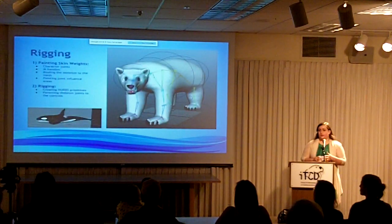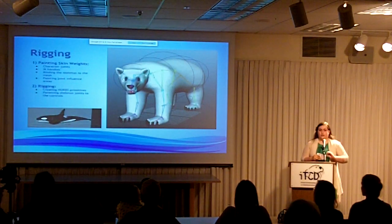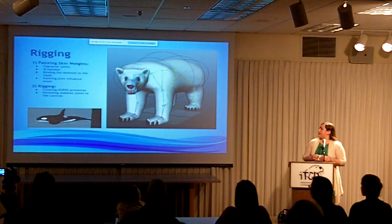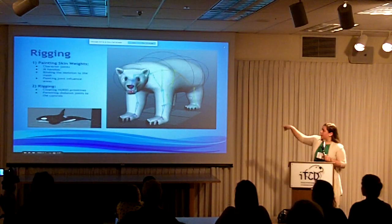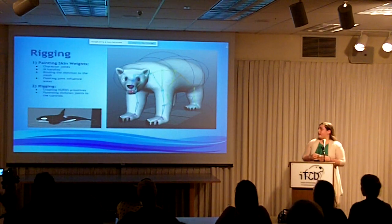After the model is textured, it goes into the rigging phase, where a skeleton is added to the model, which is shown in the polar bear. You use joints and IK handles to create the rig. The circular objects that you see — that's the actual rig. It controls the whole model and streamlines the animation process as a whole.